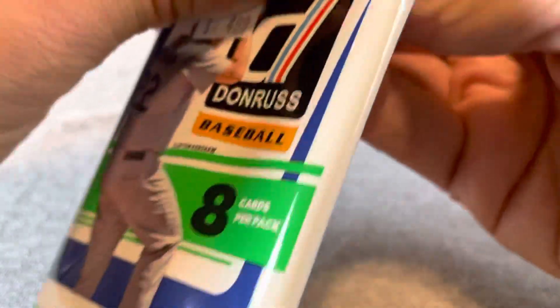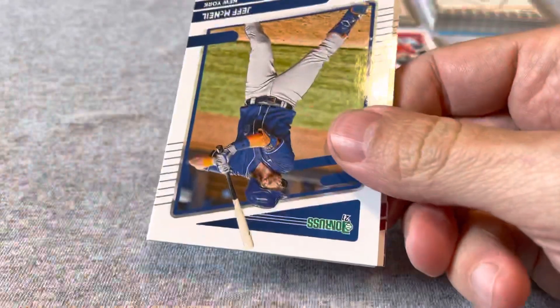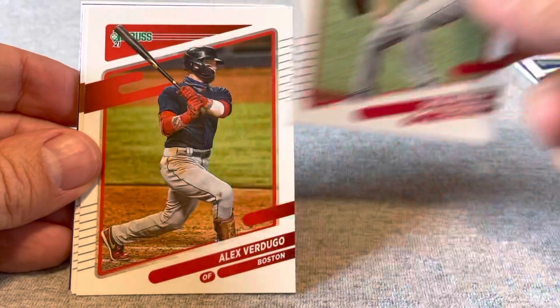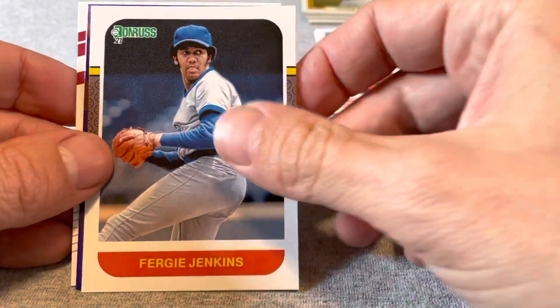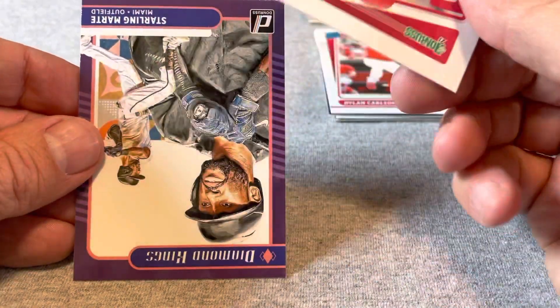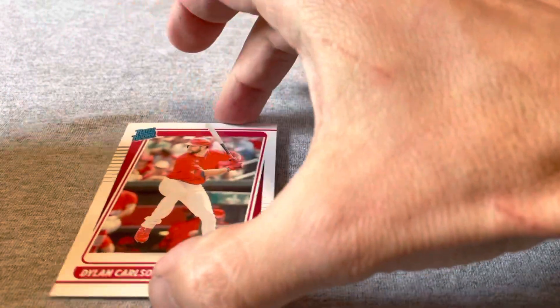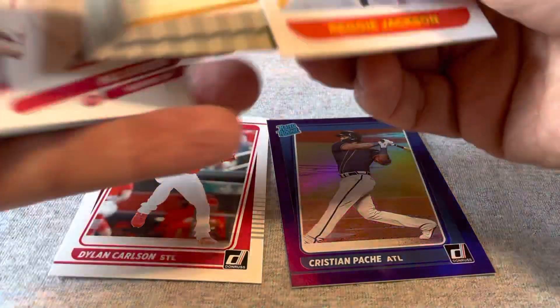I've had a lot of packs like that where you get two or three really good cards and then a bunch of sort of mid-level cards. Let's see if this levels up one more time. Jeff McNeil, Zach Wheeler, Alex Verdugo, Anthony Santander, Fergie Jenkins, Aaron Nola, Scherzer, and Starling Marte. This pack was a bit of a dud, but that's alright because the previous pack had the Dylan Carlson rookie and this very nice Pache and that purple foil.